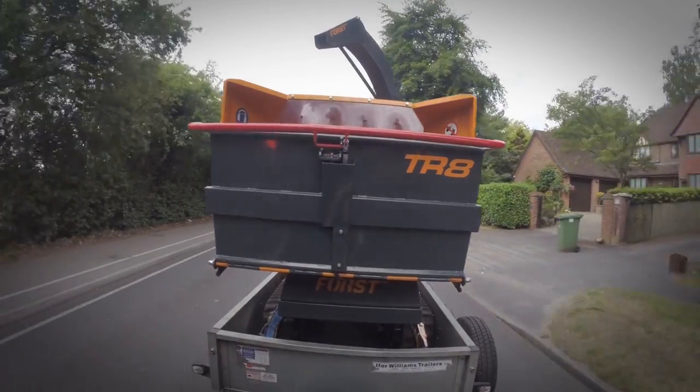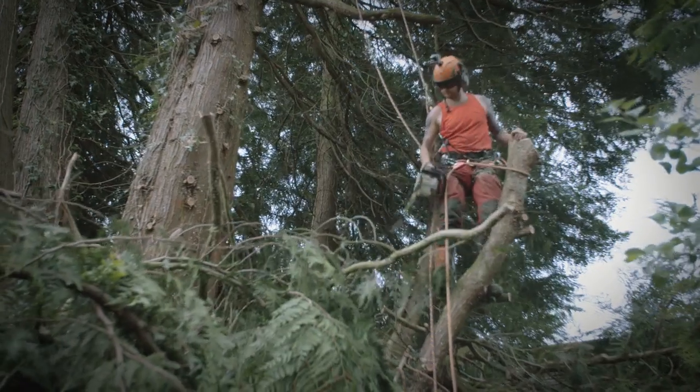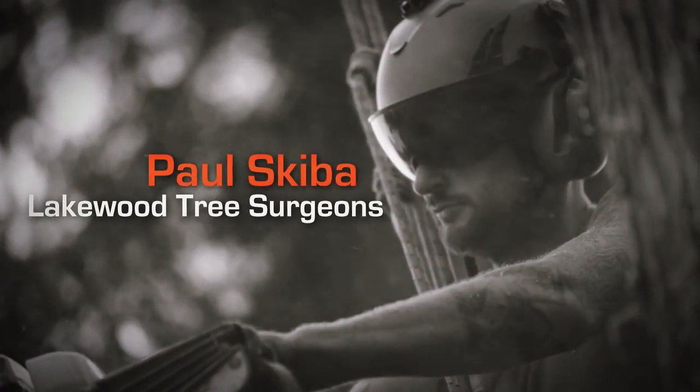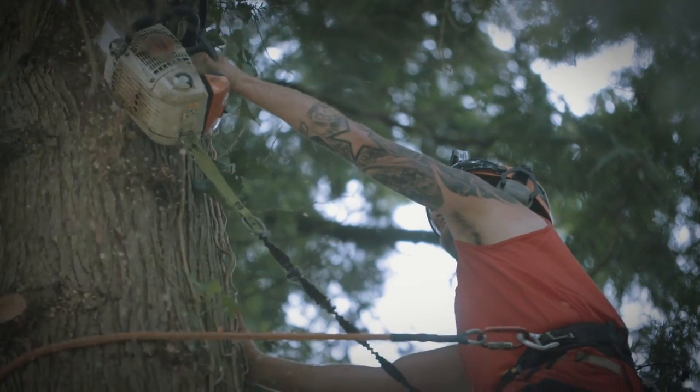My parents are right next to a woods and I spent all my youth there climbing trees, having fun, and I thought why not carry it on as a career? I'm Paul, I'm 31 years old, I'm the owner of Lakewood Tree Surgeons.